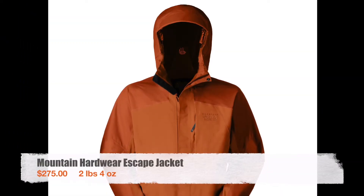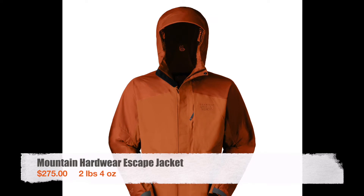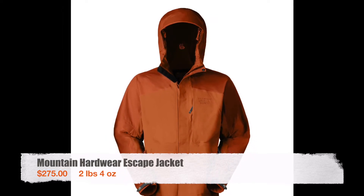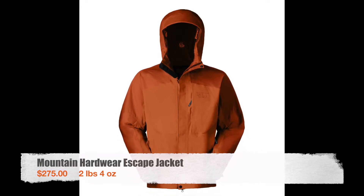For my rain shell I used the Mountain Hardware Escape Jacket. The price listed is $275 but I actually got this jacket for around $125 at my local EMS when they were having a sale. At 2 pounds 4 ounces it's a little heavier than some other rain shells out there, but it's super durable and it kept me warm and dry for my entire hike.